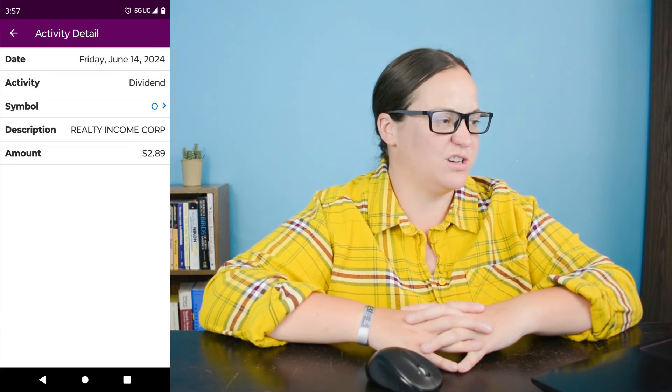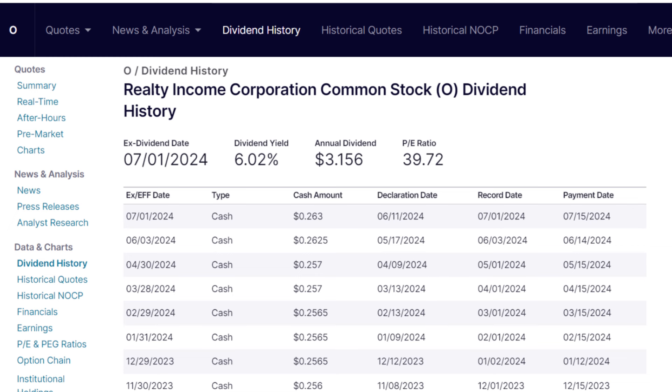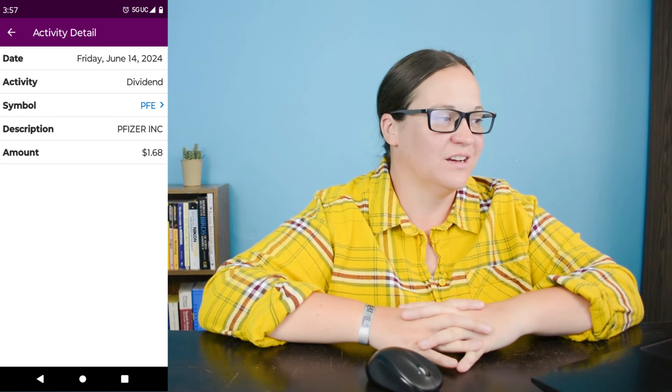Dividend number fifteen on June 14th is ticker symbol O, which is Realty Income Corporation, for $2.89. I now own 11 shares and we are down about 13.5% for a loss of just shy of $91. They did increase their dividend a fraction of a penny from $0.257 to $0.2625 a share — it's a little bit, but I'll take it. Dividend number sixteen on June 14th is ticker symbol PFE, which is Pfizer. We earned $1.68 from the four shares I own and we are down about $27, a loss of about 19.4%.